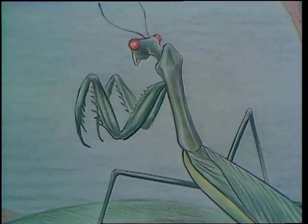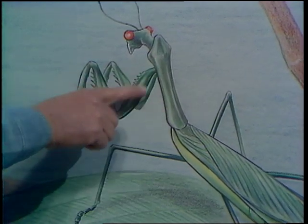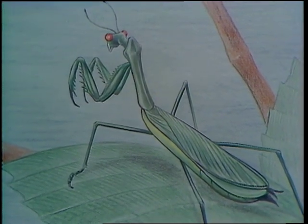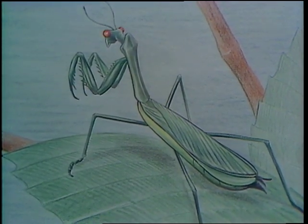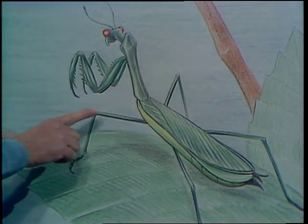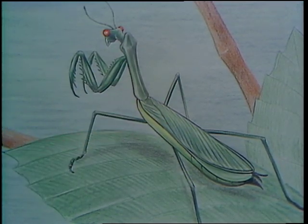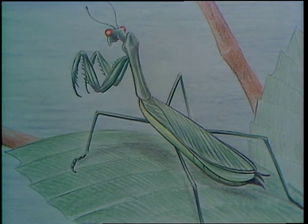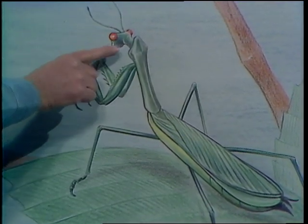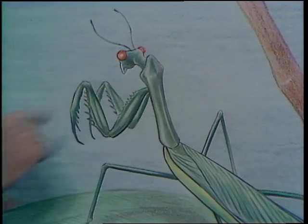Look at him close here — there's his head, his neck, thorax, those praying arms, and his body with wings. This fellow is usually about two and a half to three and a half inches long, and there are two kinds. The Carolina, or the praying mantis that I've drawn here. They're valuable because they destroy harmful insects and thereby help man. They can swivel their head too — it's the only insect I know of that can actually turn his head and look over his shoulder. The praying mantis can.